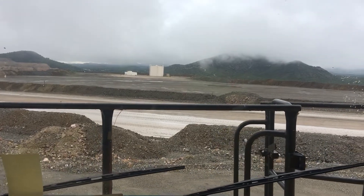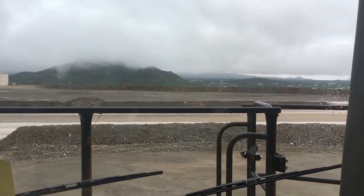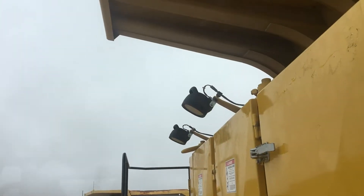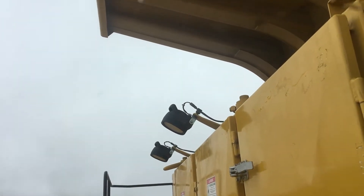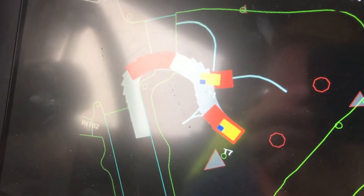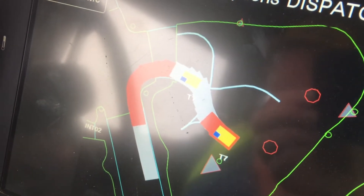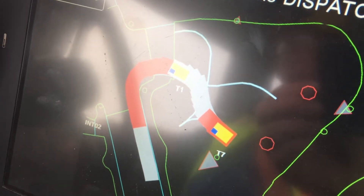Backing up to get into dump position. They are actually simulating dumping — that dump body's going up. The other truck is passing us now and it will take the downgrade before we will.